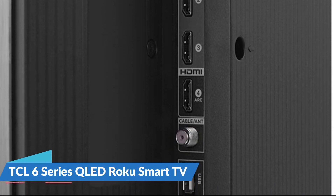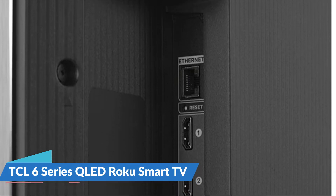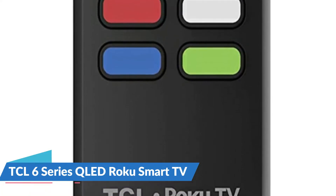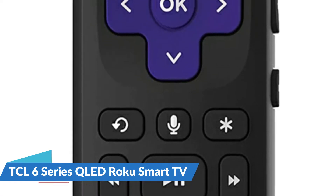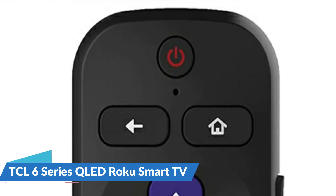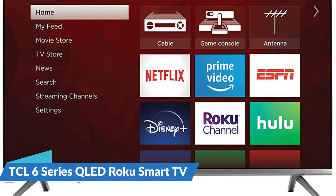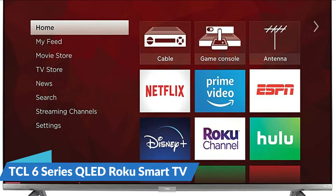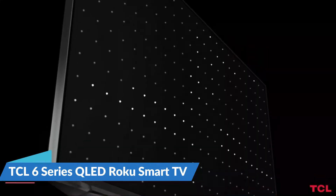Quantum Dot technology enhances performance further, delivering better brightness and wider color volume. Support for the most popular high dynamic range formats combines to elevate your viewing experience. Dolby Vision offers superior contrast and brighter, more accurate colors. TCL's IPQ engine delivers machine learning algorithms optimizing color, contrast, and clarity for bolder HDR performance.